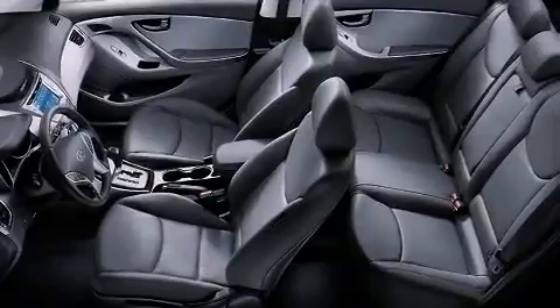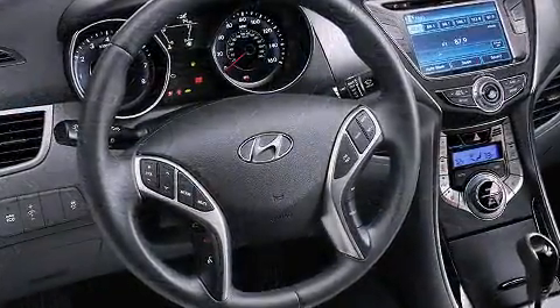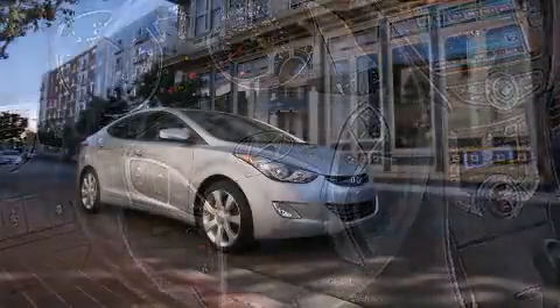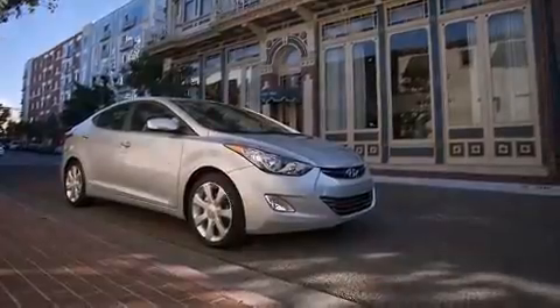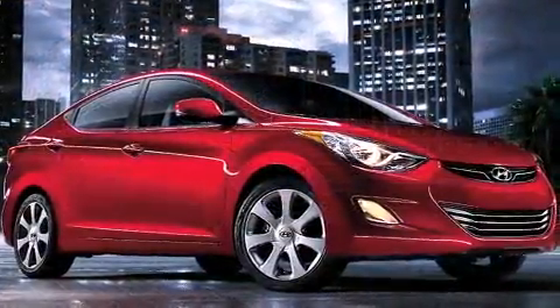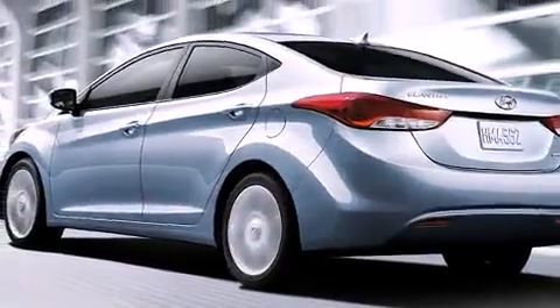Hyundai also prioritized safety and security by including dual front impact airbags with occupant sensing airbag, head curtain airbags, traction control, brake assist, ignition disabling, and four-wheel disc brakes with ABS. For added security, Dynamic Stability Control supplements the drivetrain.